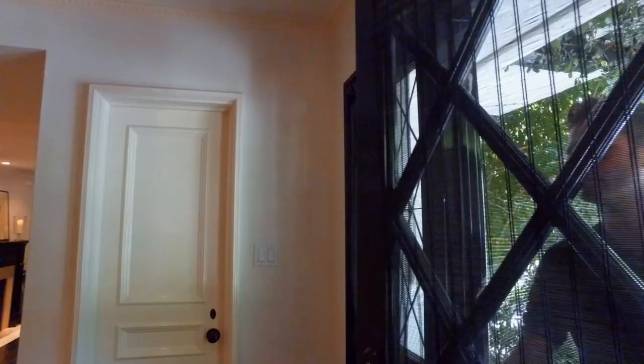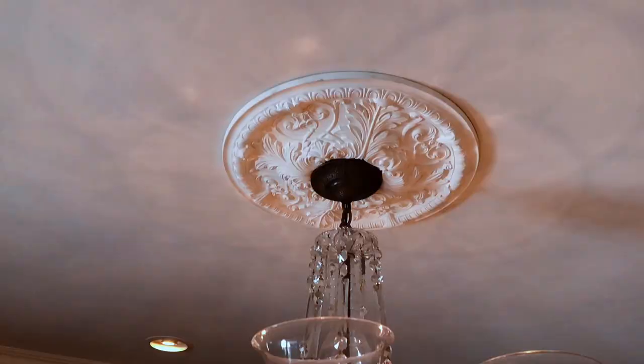Welcome to 1200 Weatherly Drive in the prestigious Lower Doheny area of Los Angeles. This is true north of Sunset.